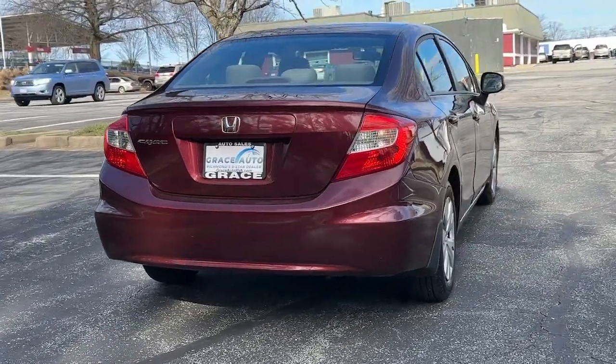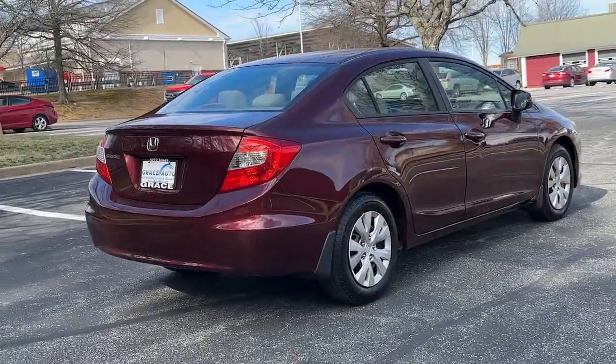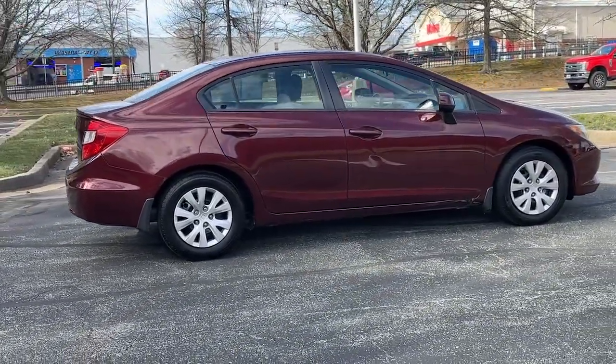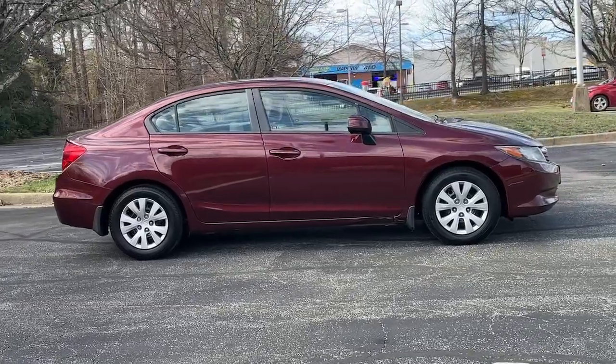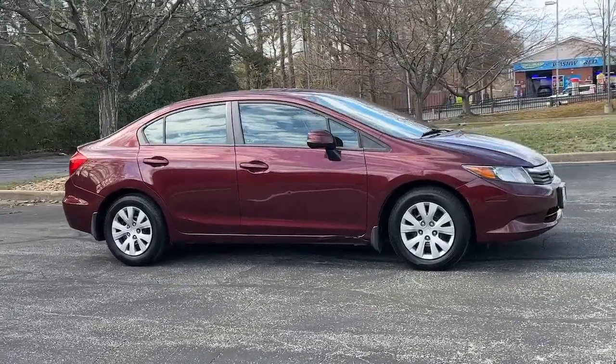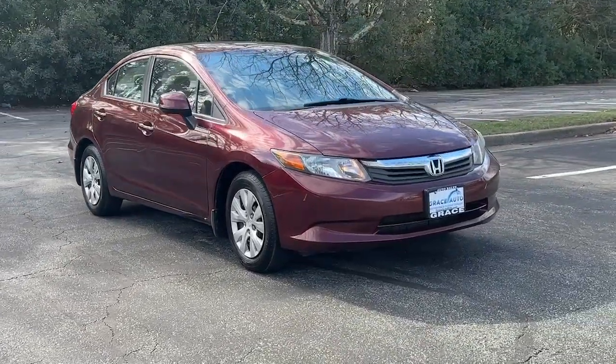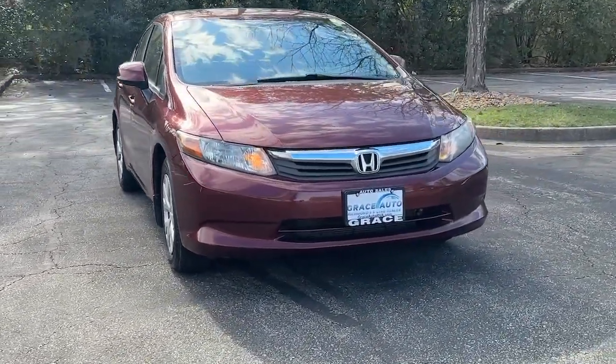These are just some of the great options this vehicle comes with: keyless entry, electronic stability control, steering wheel audio controls, alarm, traction control, passenger vanity mirror, tire pressure monitoring system, MP3 player, trip computer, and driver vanity mirror.